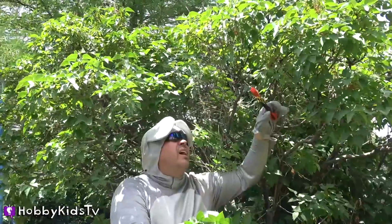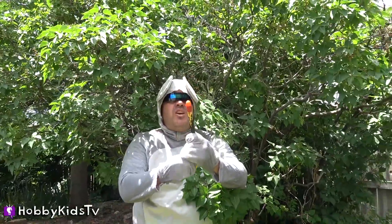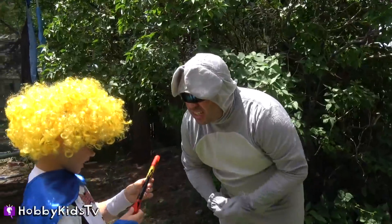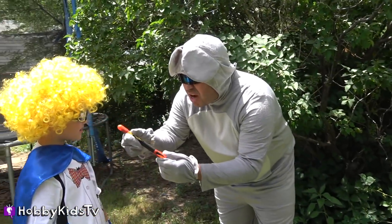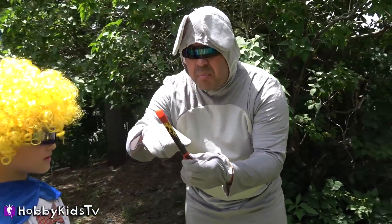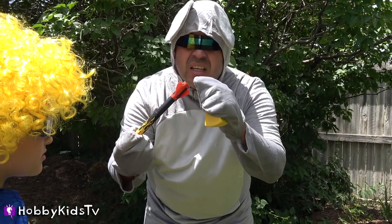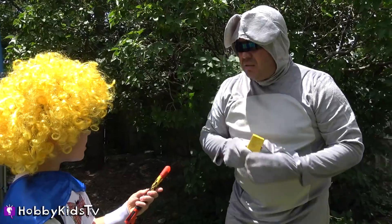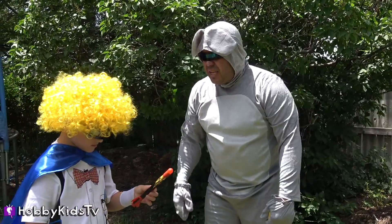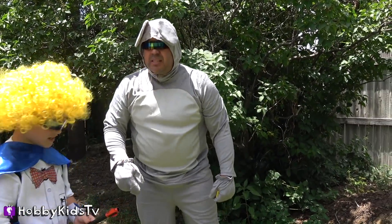Hey, Hobby Rocket — come here. I think I've found something useful. What do you think of that? This looks like a rocket. I think you're right. It's got all the rocket parts: it's got a body, a nose, fins, and it looks like even somewhere for fuel. Thanks, Hobby Lab Rat. You got it. Let's keep looking — there's got to be more where that came from. Okay, let's go.